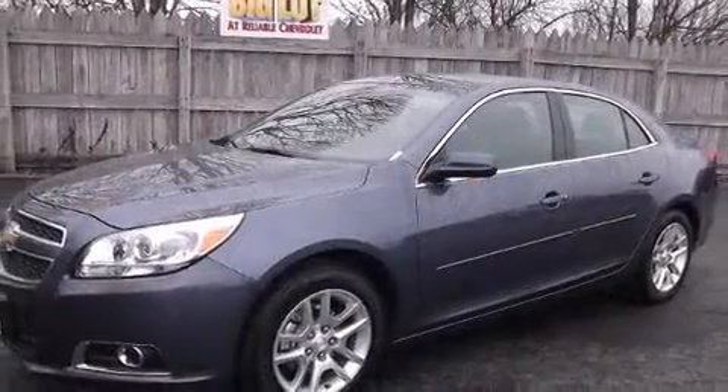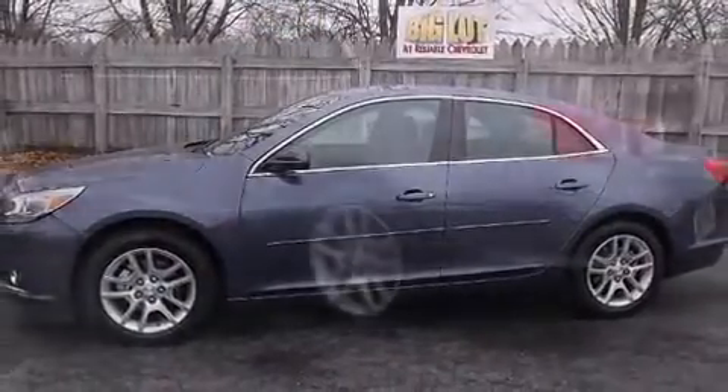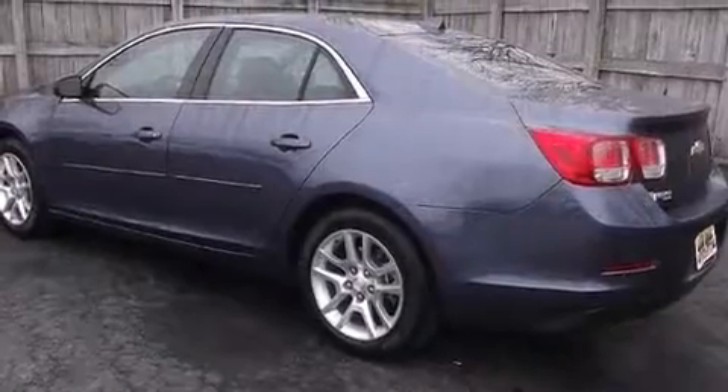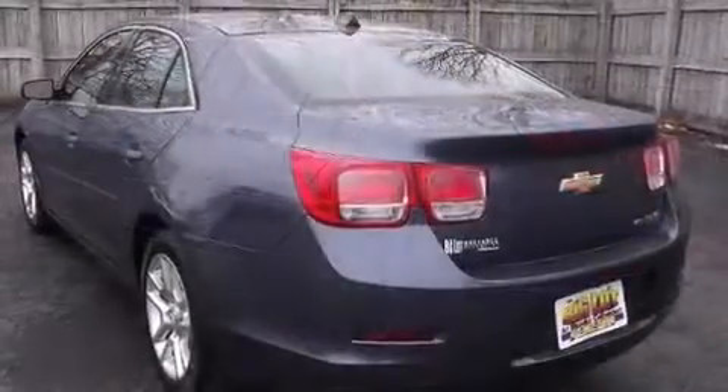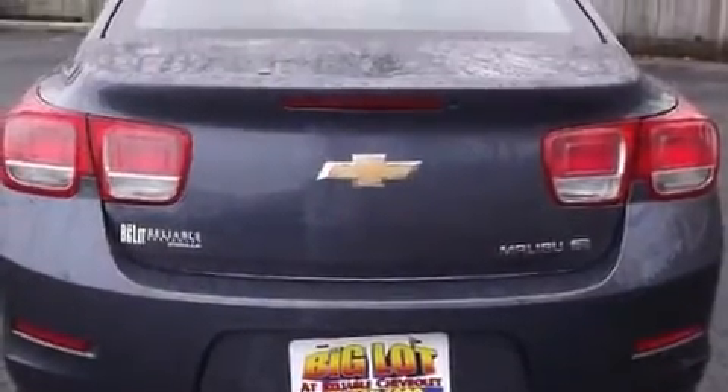Both high fuel economy and flexible performance are assured by the six-speed automatic transmission. Top features include front fog lights, a built-in garage door transmitter, an automatic dimming rear view mirror, heated door mirrors, and air conditioning.